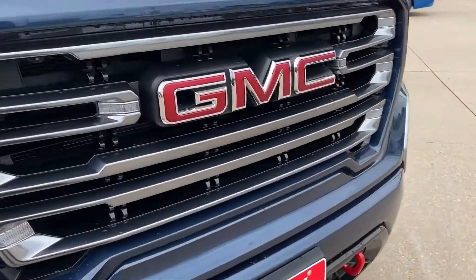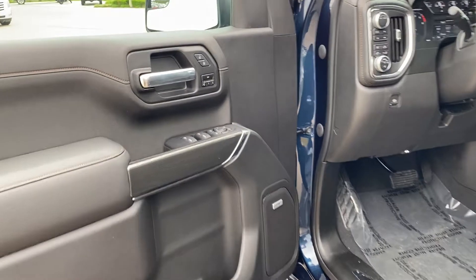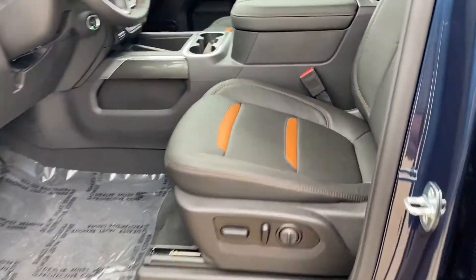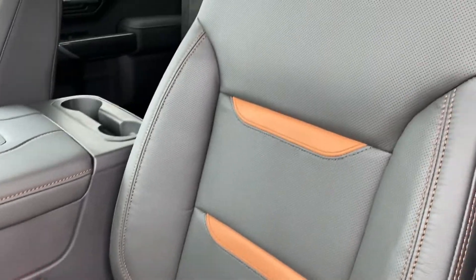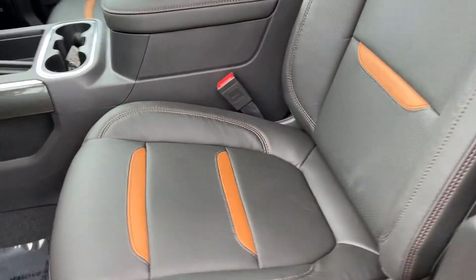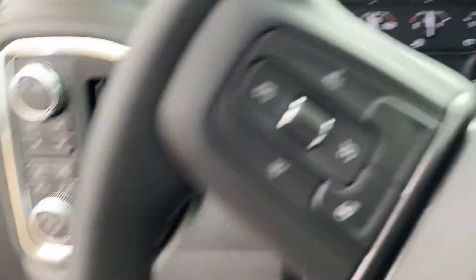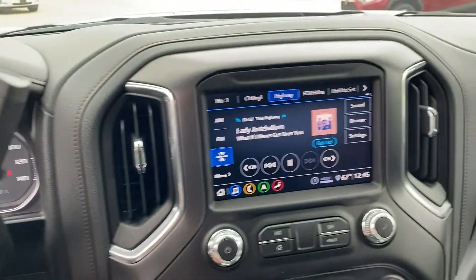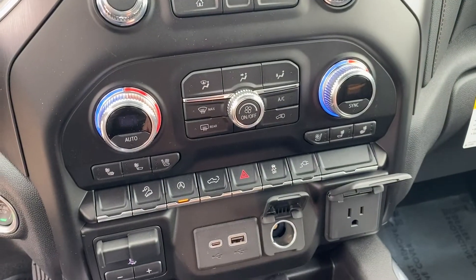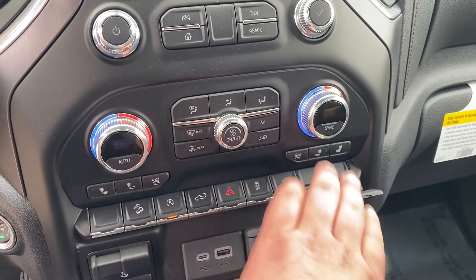Let's jump inside. A lot like the Trail Boss, it's going to have pretty similar things on the inside, so I'll just show you the differences. This truck has memory seats and leather — black leather with the Kalahari inserts. The Kalahari is exclusive to the AT4; whether you get cloth or leather in an AT4, the Kalahari comes with it. It has a heated, leather-wrapped steering wheel, and the same screen as what's in the Chevy, plus dual climate control and cooled seats.